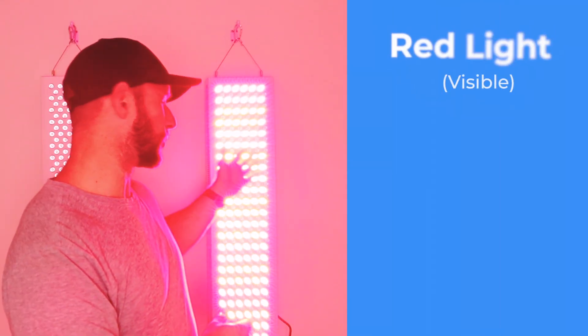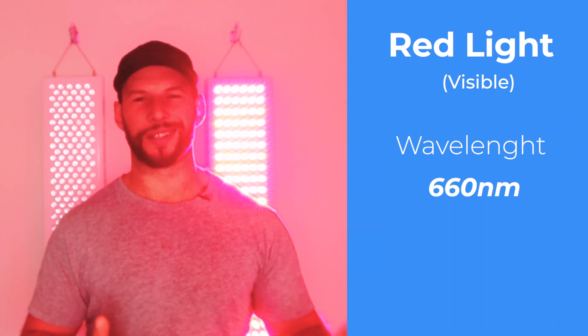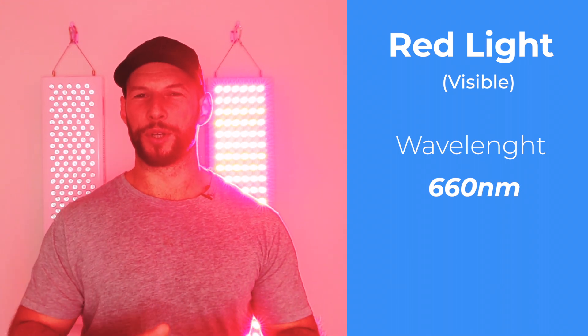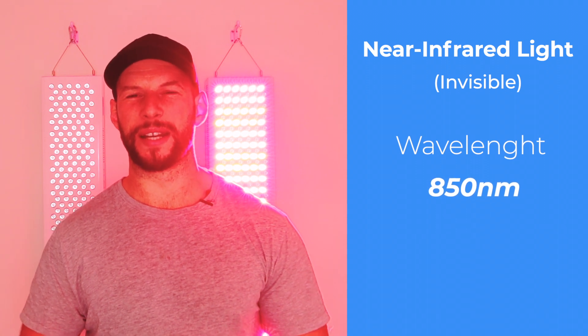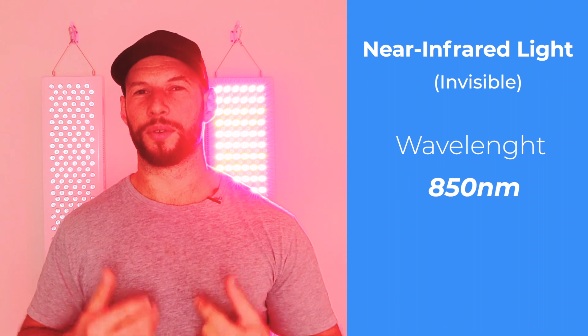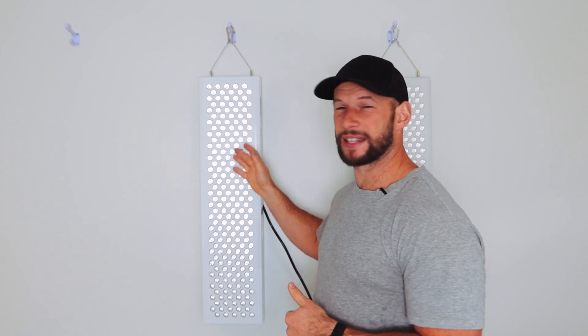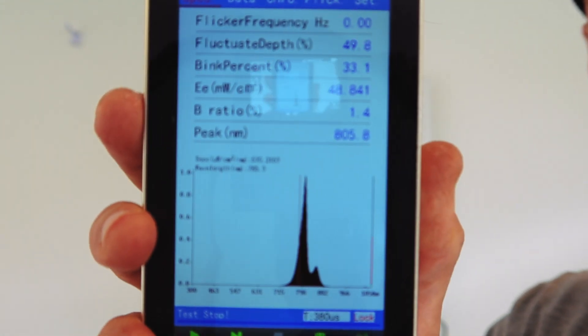Red light therapy is typically broken down into two wavelength groups. You have your red light, which is what we're seeing here, and that's typically around 660 nanometers, though other companies are now coming out with variants like 610 or 630. The main thing is 660 nanometer light is visible to the eye and also very therapeutic to the body. The other type is near-infrared light, typically around 850 nanometers, though we're also seeing 810, 830, and even up to 900 nanometer light. This near-infrared light is invisible to the human eye. Right now this panel is emitting near-infrared light only — I've disabled the red light — and my spectrometer shows a big peak at around 850 nanometers.